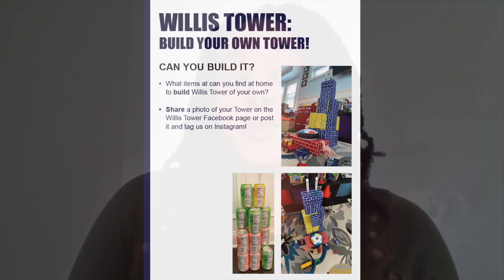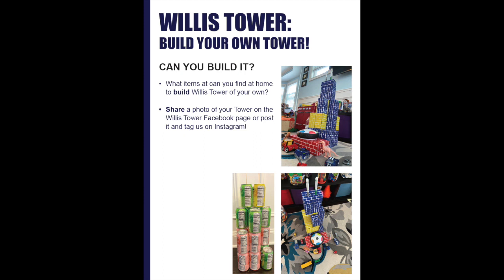Thank you so much for joining me on this virtual field trip, and we really hope to see you in person soon. Don't forget to print out your virtual field trip activity sheet, which is filled with interesting and fun information. For example, you can build your very own Willis Tower. We want your parents and teachers to post pictures of your tower on Willis Tower's Instagram and Facebook pages using the hashtag Street2Sky, where we'll highlight some of your cool work. Until we connect next time, stay safe and study hard.